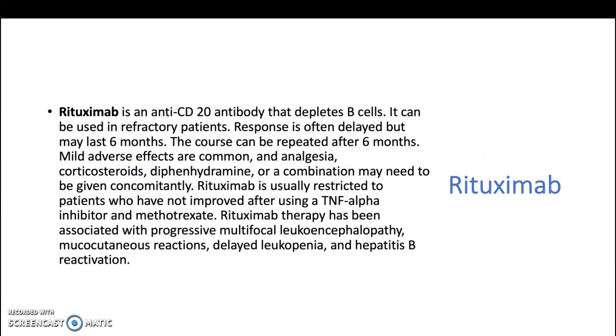Rituximab is an anti-CD20 antibody that depletes B cells. It can be used in refractory patients. Response is often delayed but may last for 6 months. The course can be repeated after 6 months. Mild adverse effects are common and analgesics, corticosteroids, diphenhydramine, or a combination may need to be given concomitantly.